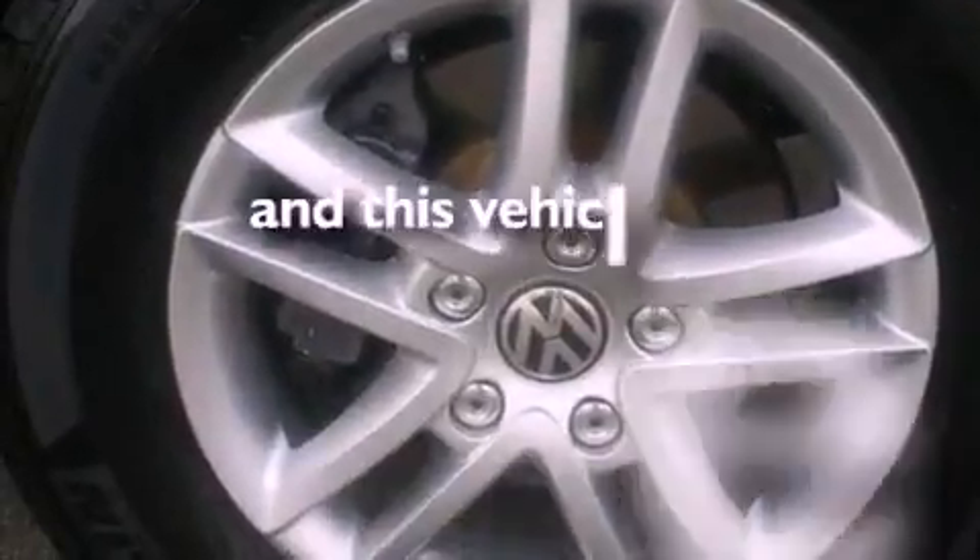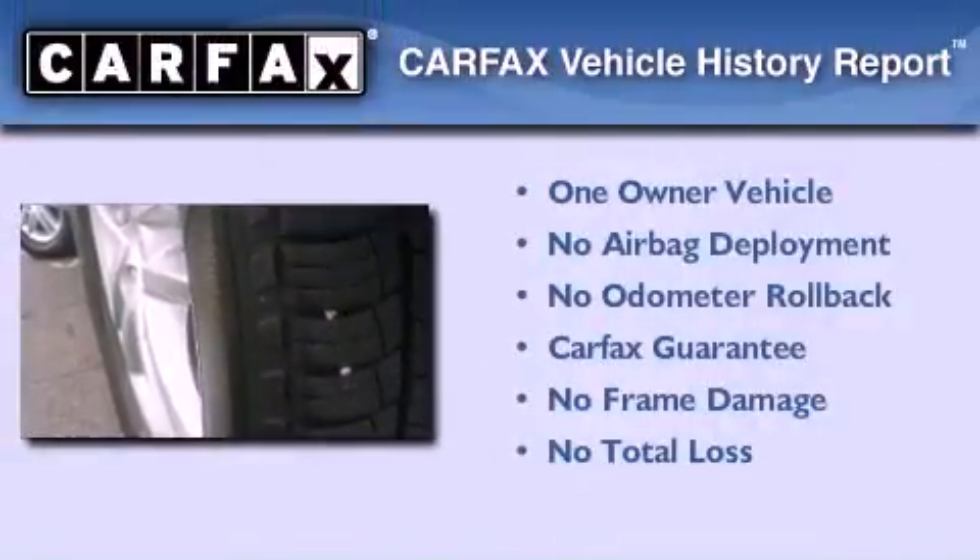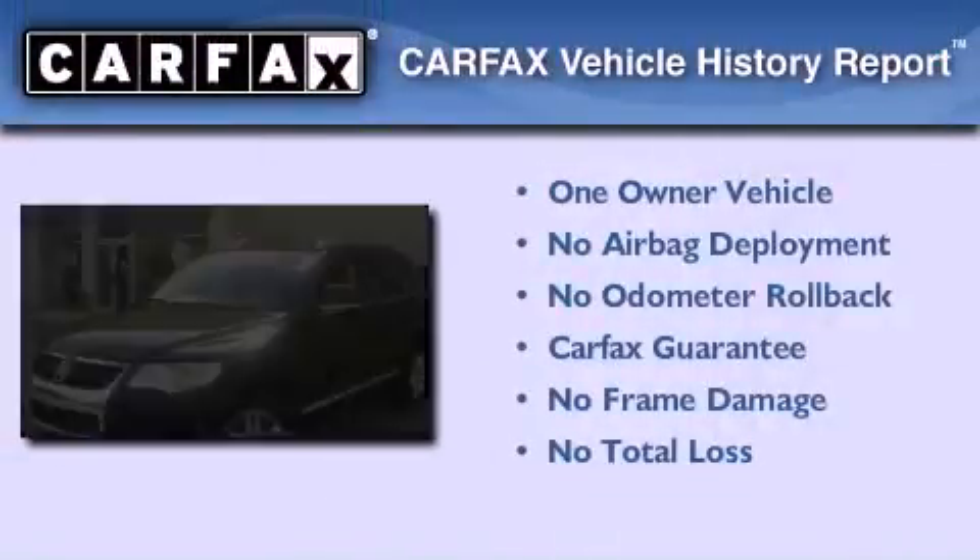This vehicle has fewer than 67,000 miles on the odometer. This Volkswagen has had only one owner, and it qualifies for the Carfax buyback guarantee.